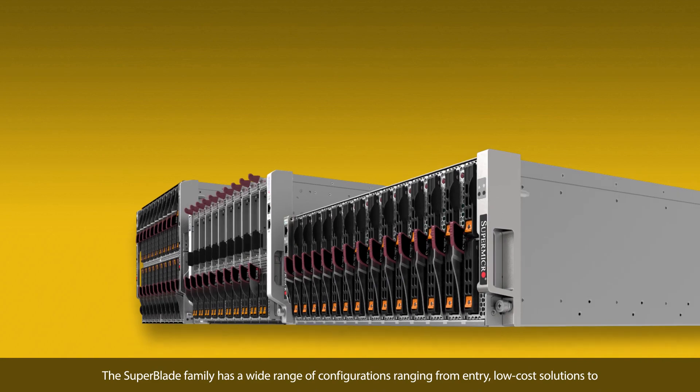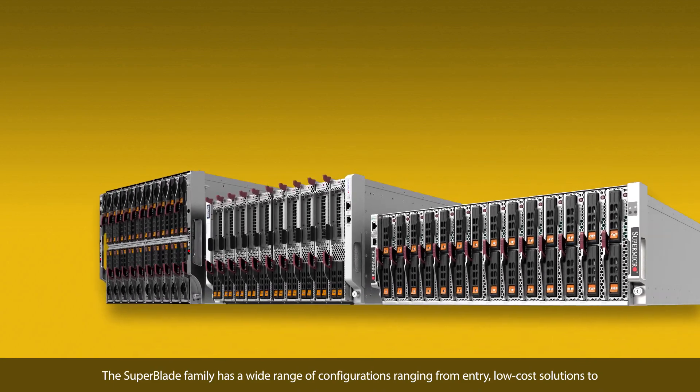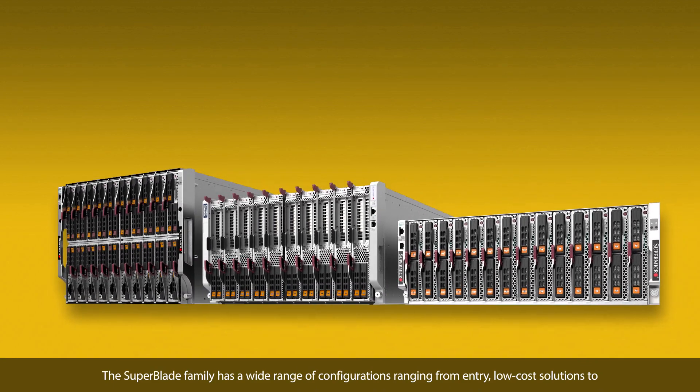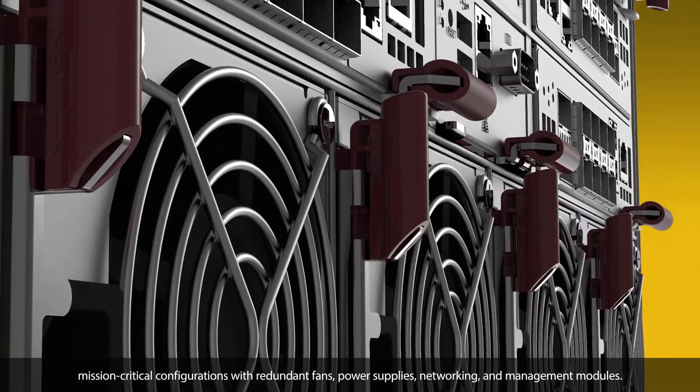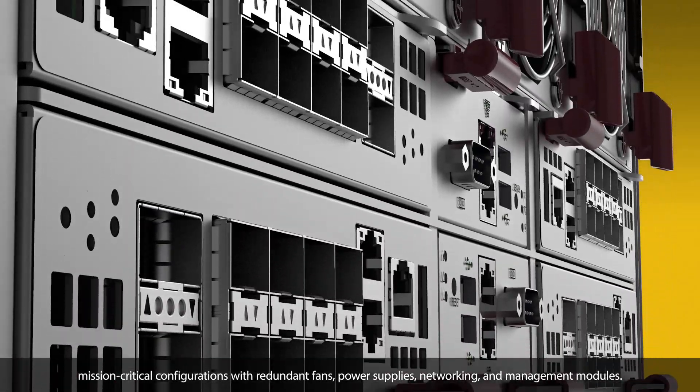Better — the Superblade family has a wide range of configurations ranging from entry low-cost solutions to mission-critical configurations with redundant fans, power supplies, networking, and management modules.